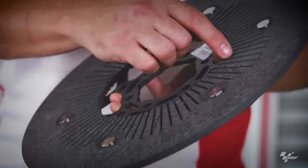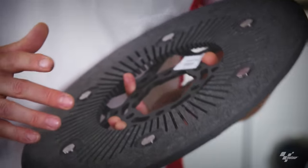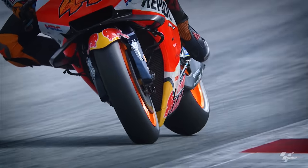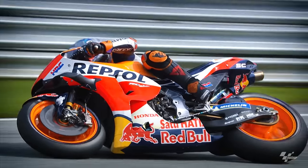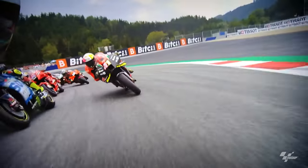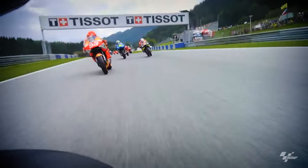This year we decided to add ventilation also to this pack of discs in order to reduce temperature. In Austria, Motegi, or maybe Sepang — Thailand — you will see this solution used. Not everybody uses it every race, as it depends on the layout of the bike and the cooling each team applies to their bike.